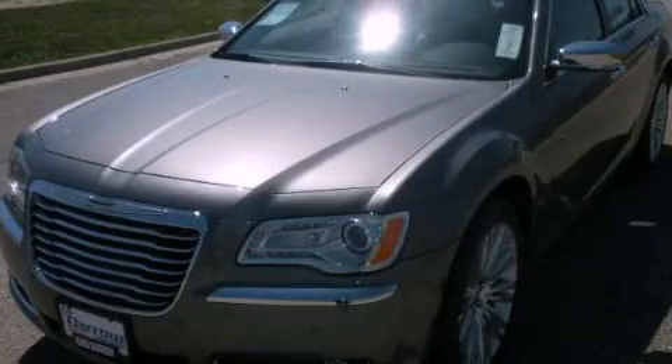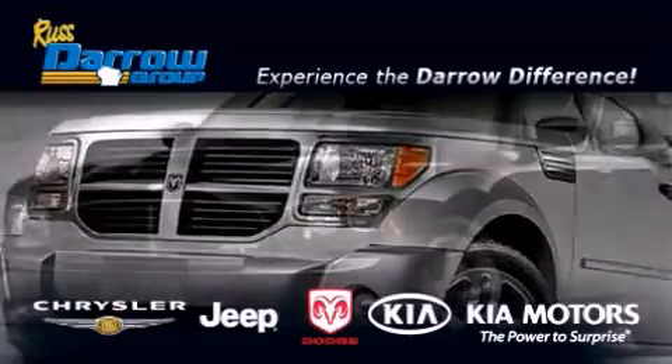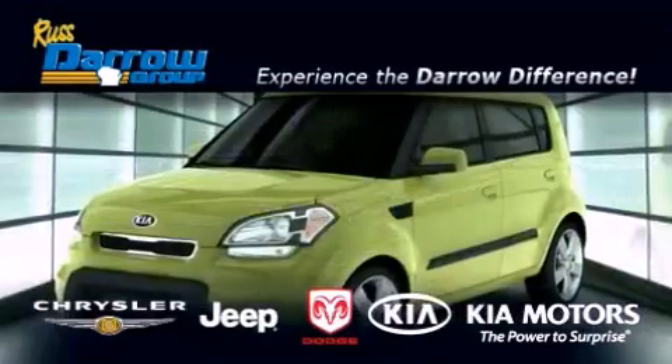This vehicle is sure to sell fast. Call and arrange your test drive today. Get the Darrow difference today, only at Russ Darrow Kia Chrysler Jeep Dodge Madison.